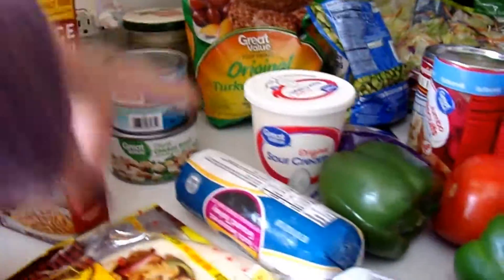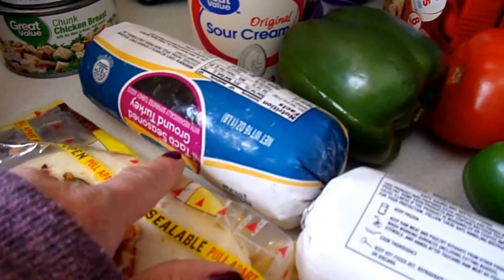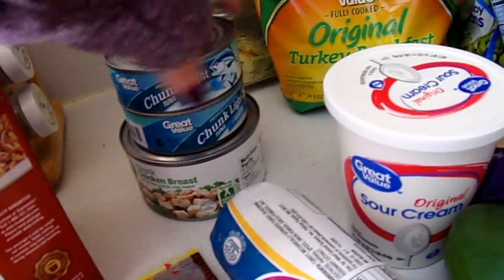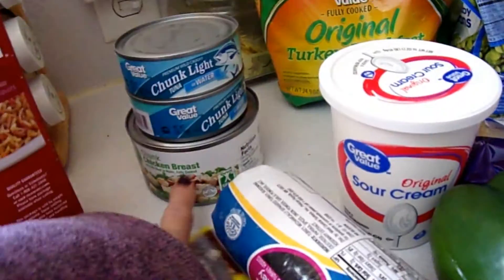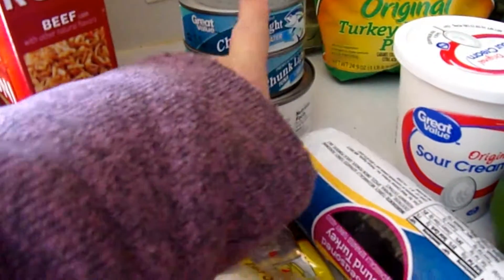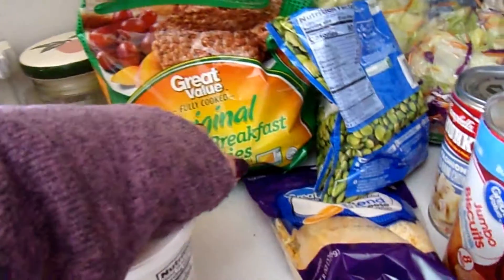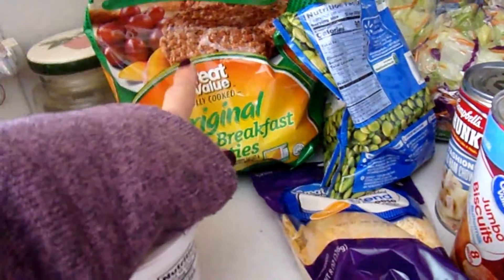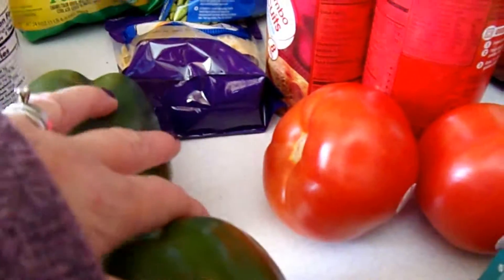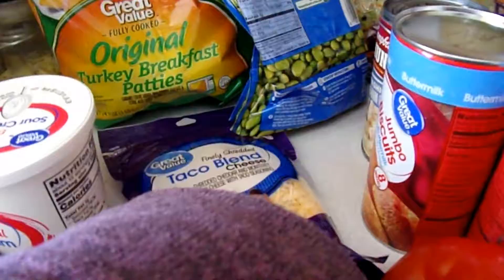some beef Rice-A-Roni to go with tonight, and two pounds of ground turkey that's got taco seasoning in it, but I'm going to add more because it's really light. I got two cans of tuna and some chicken breast so my husband can make tuna fish and chicken salad sandwiches, sour cream for the tacos, some turkey sausage — everybody loved the biscuits last week — a couple more green peppers,